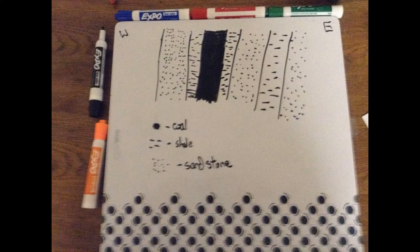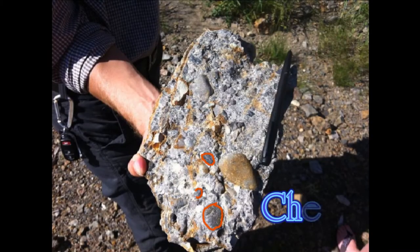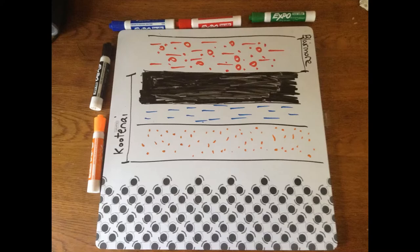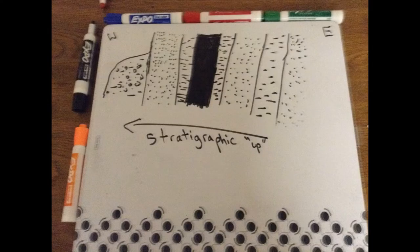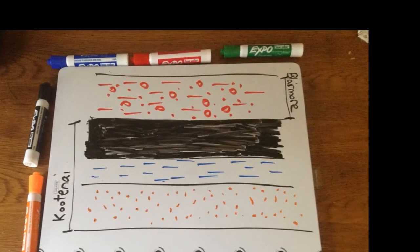Together this sequence forms the Kootenai Group. At the west end of the 30 meter outcrop, we found a bed of conglomerate with chert clasts, known as the Catamon conglomerate. The beds are deposited horizontally as sedimentary layers always do. Stratigraphic up is towards the west, placing the Catamon conglomerate above our Kootenai Group.